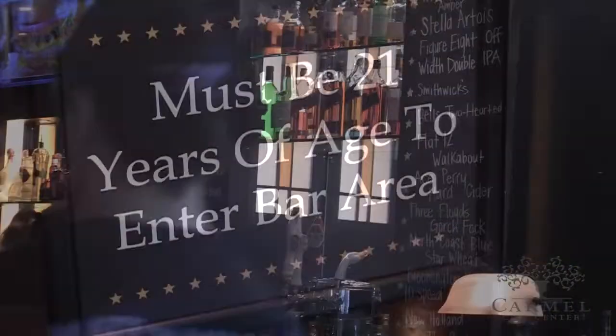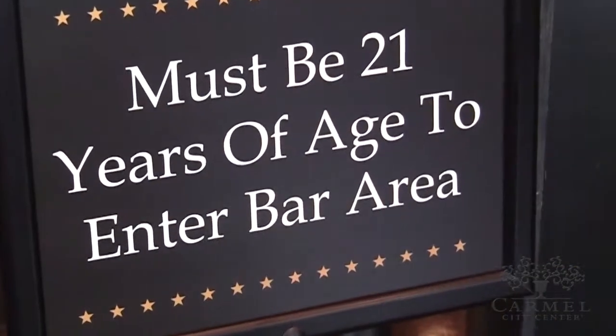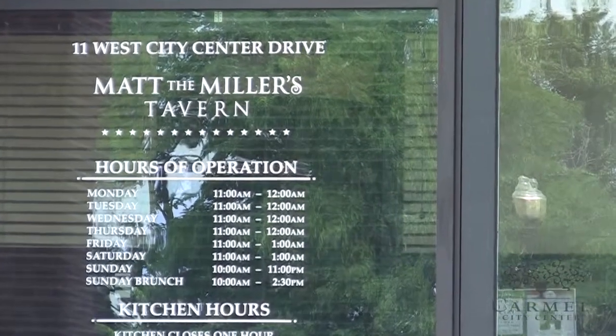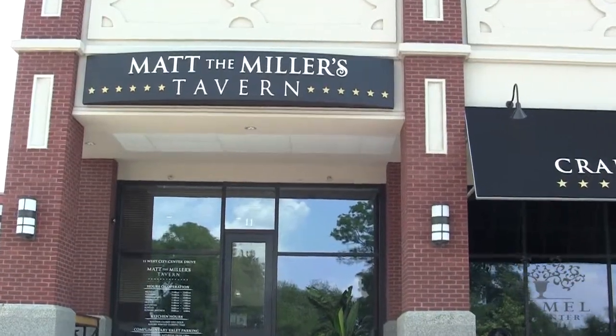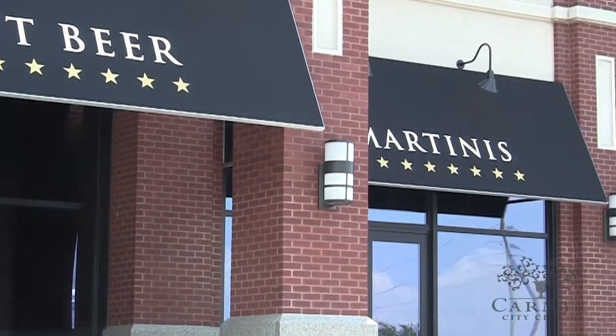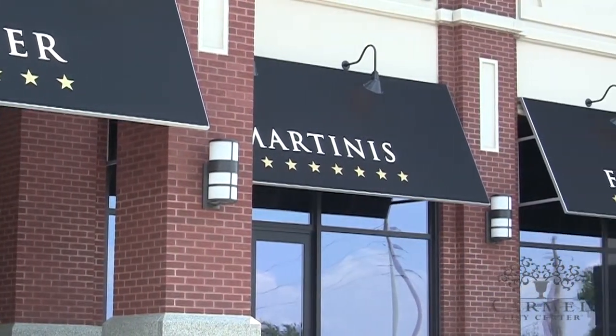The bar has definitely been our bread and butter since day one, but with our Sunday brunch we definitely see a lot of families here. The reason why we chose Carmel and the City Center specifically was for just the visibility and the potential of this area.